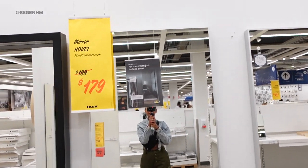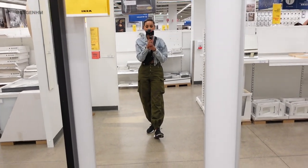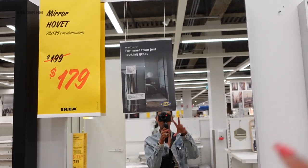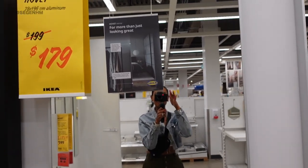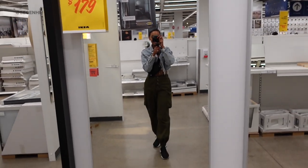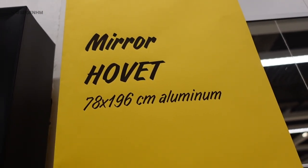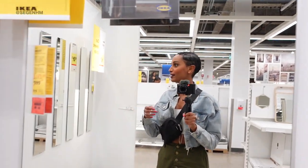Guys, this is the mirror that I always get questions about. If you've been following me on Instagram for a long time, you'd know this is what I use for my try-on hauls on Instagram and TikTok, and everybody always asks — yes, it's from Ikea. It's 10 out of 10, really great. It's called the Hovert — I honestly don't know how to pronounce it in Swedish, but your girl is trying. I'm going to be linking all my favorites in the description box below so make sure to check that out.